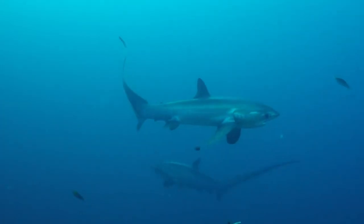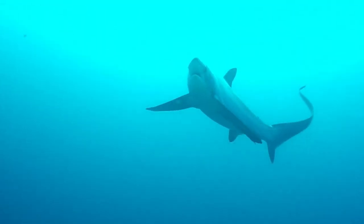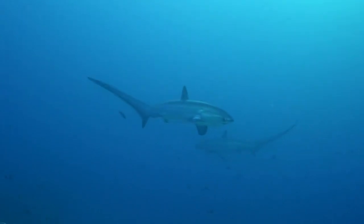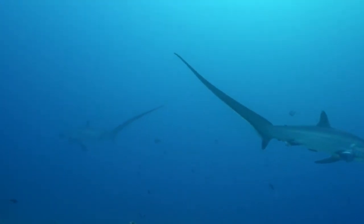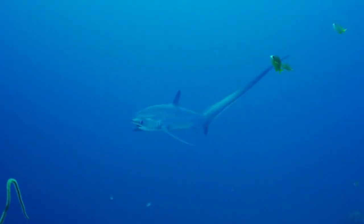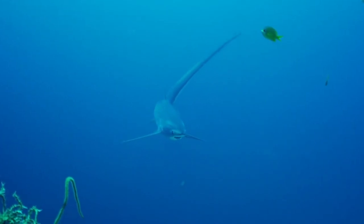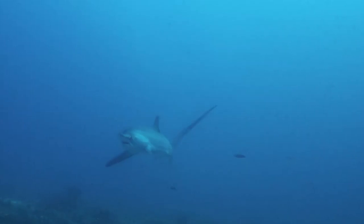The large eyes of the Big Eye Thresher are adapted for hunting in low-light conditions. It is one of the few sharks that conduct a diel vertical migration, staying in deep water during the day and moving into surface waters at night to feed. To protect its sensitive brain and eyes from temperature changes accompanying these movements, the Big Eye Thresher has a vascular exchange system called the rete mirabile around those organs.